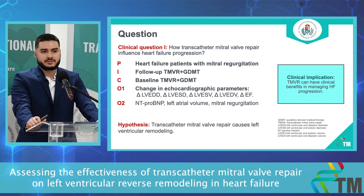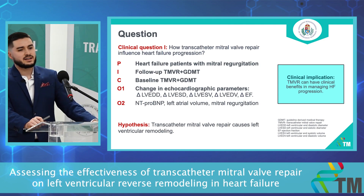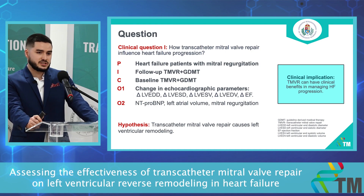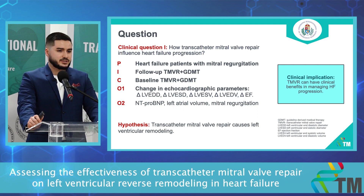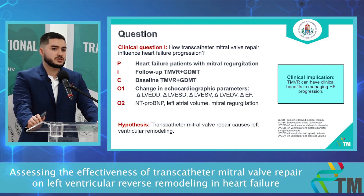Our first clinical question is how transcatheter mitral valve repair influences heart failure progression. Our population is heart failure patients with mitral regurgitation. Our intervention group is follow-up TMVR plus guideline-derived medical therapy; our comparison group is baseline TMVR plus guideline-derived medical therapy. Our primary outcomes are changing echocardiographic parameters, and our secondary outcomes are NT-proBNP, left atrial volume, and mitral regurgitation.